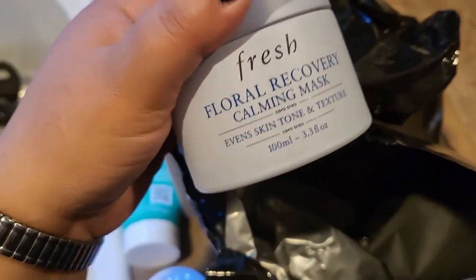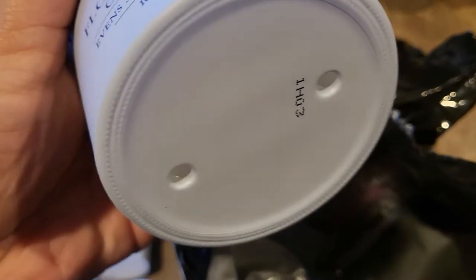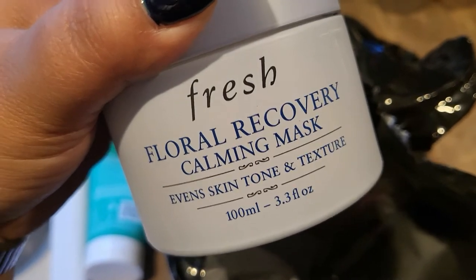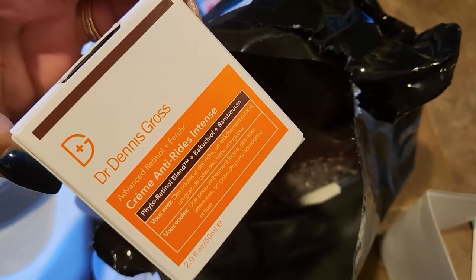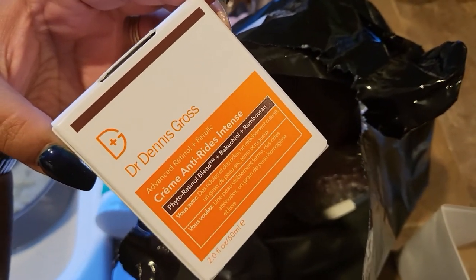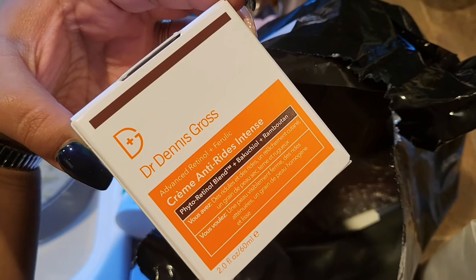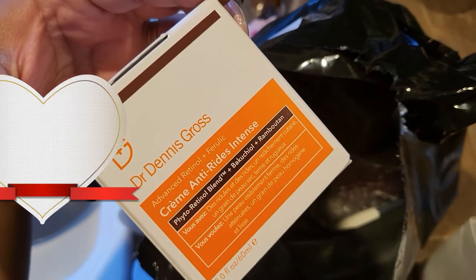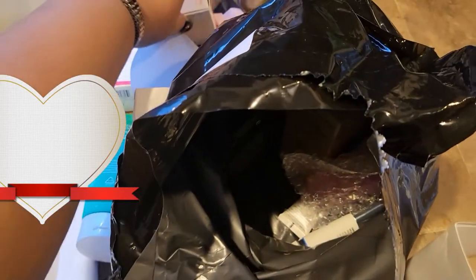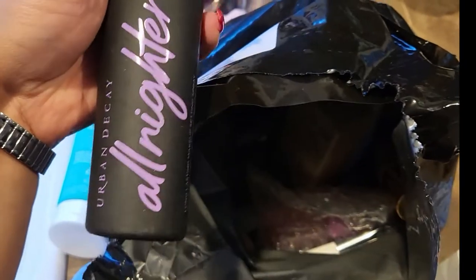Next in here is a Fresh Floral Recovery Calming Mask. I'm not really into floral things, but I'll definitely try it since it's a calming mask. Then — yes, I was waiting for this — I love Dr. Dennis Gross; it is my favorite skincare brand. This is the Advanced Retinol Plus Ferulic Cream Anti-Wrinkle Intense. It's an amazing moisturizer; I've been trying it in the store and it is so good. I cannot wait to put that into my routine.